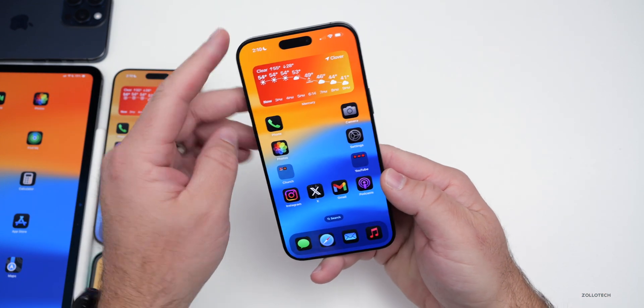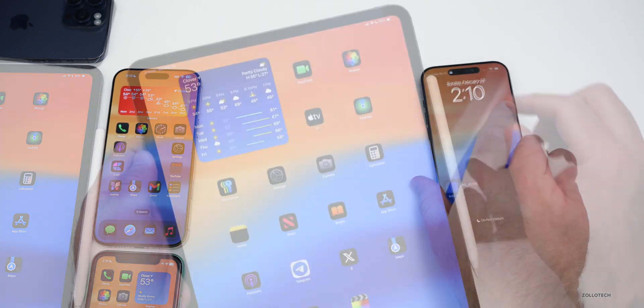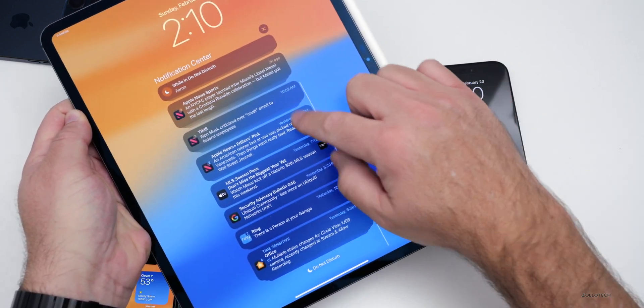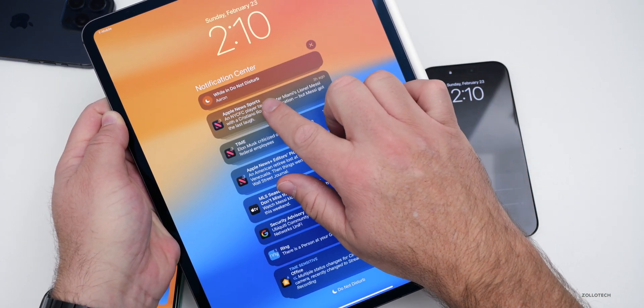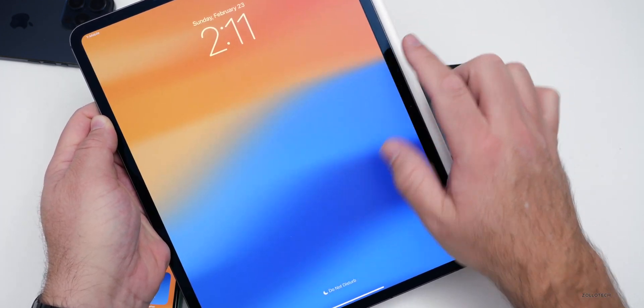With notifications, the overall animation is much smoother this time around. On the iPad with iPadOS 18.4 Beta 1, the overall animation is super smooth. We have a line and a number if we have quite a few notifications, and if we go into them you can see Apple News, Sports — and again it's just super smooth overall. We can also clear them all.